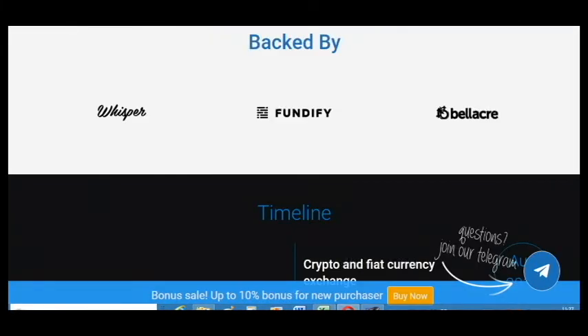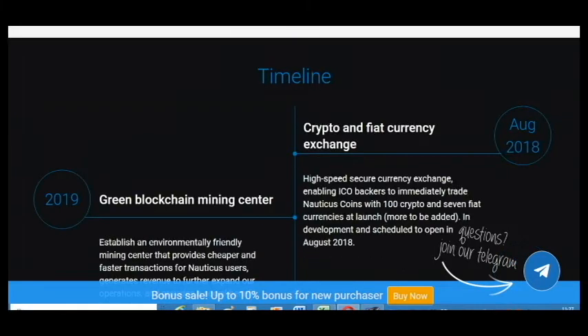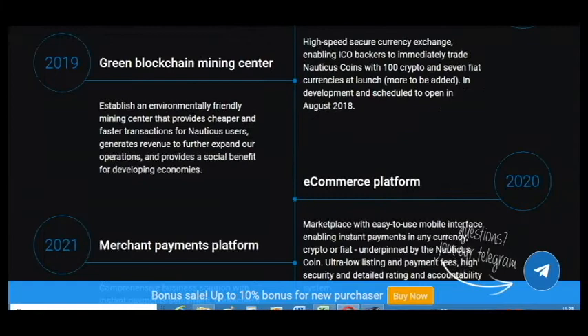Here is the timeline. As you can see, this platform will be launched in August. In the next year a green blockchain mining center will be created, and the e-commerce platform will follow in several years.